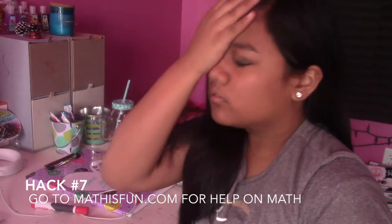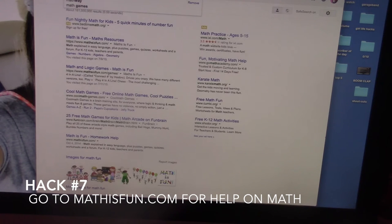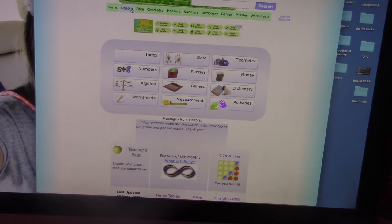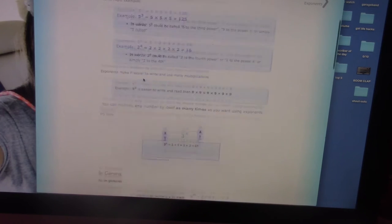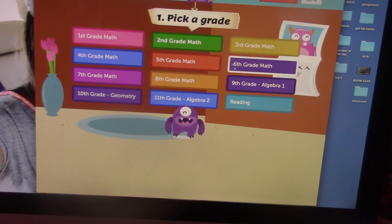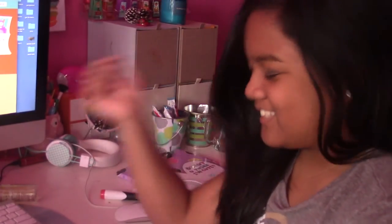Hack seven is for when you're struggling with math homework — which in my case is the hardest thing ever. Go on Google and type 'Math is Fun.' You can go to mathisfun.com and look up anything — like algebra, exponents, and they even have a calculator for exponents. You can also browse different grade levels all the way up to 11th grade Algebra 2. This really helps me understand a lot of math.